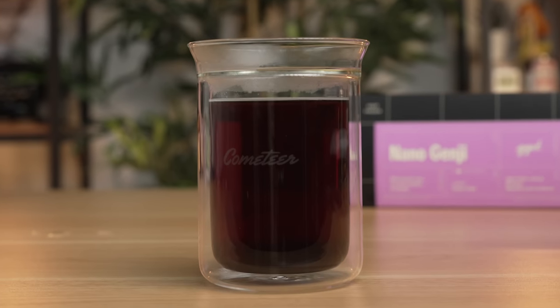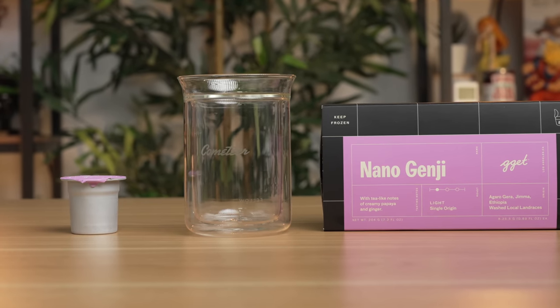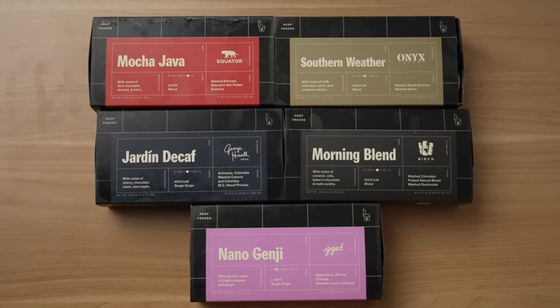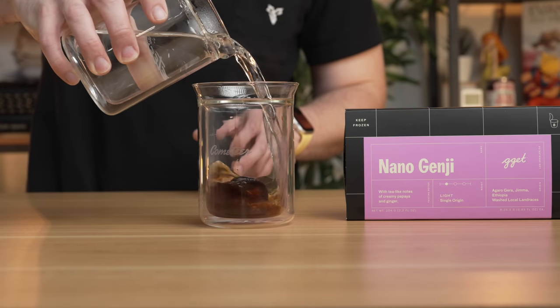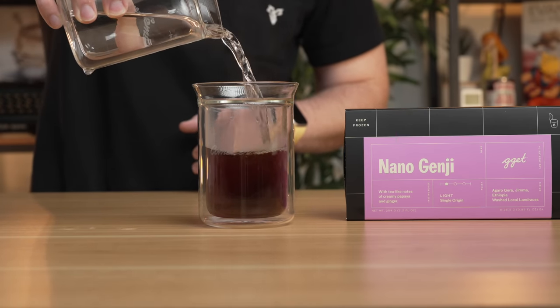Before we talk about that, I need a cup of coffee — and not just boring office coffee that tastes like watered-down mold. I need something bold, something fresh. I need Cometeer. Cometeer is an entirely new way to think about coffee. The coffee is frozen and shipped to you, so you don't need fresh beans, a coffee grinder, a coffee machine, a French press, or an espresso machine. All you need is hot water and Cometeer.